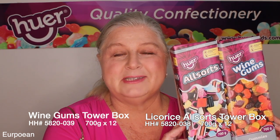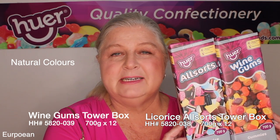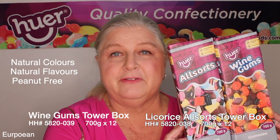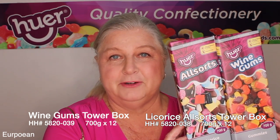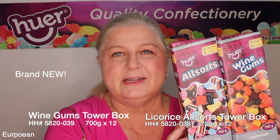Licorice all-sorts and wine gums in tower boxes. Natural colors, natural flavors — a very premium product — and peanut free, very clearly labeled on the box. These will be your price buster advertised items for Christmas. Brand new and not at Giant Tiger.